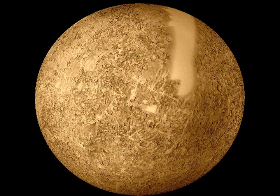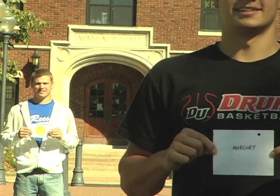Our first stop is Mercury. Not only is Mercury the closest planet to the sun, but it is also the smallest. Mercury is merely 36,000 miles away, or for us, 18 yards.